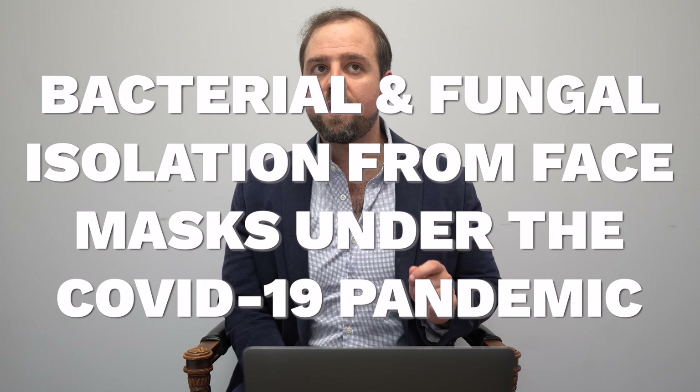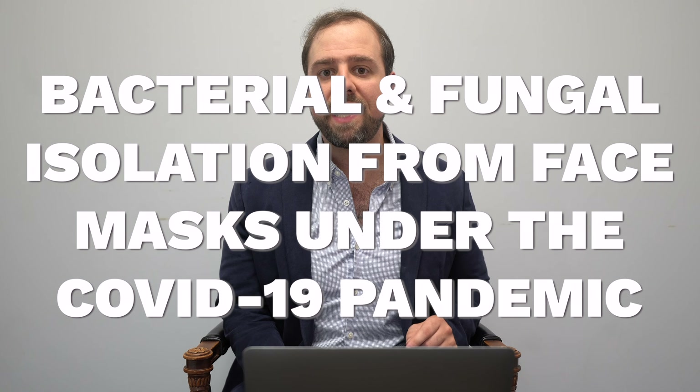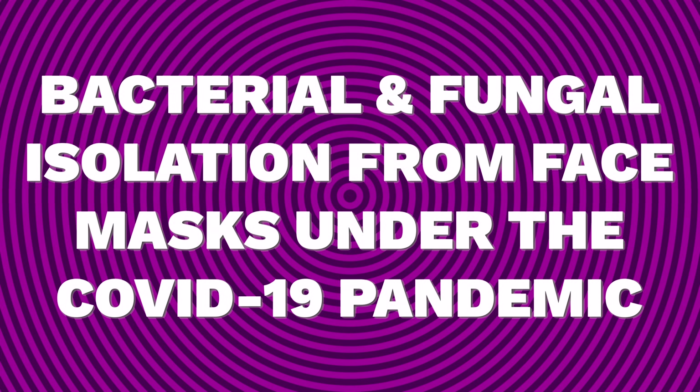The name of this study is 'Bacterial and Fungal Isolation from Face Masks Under the COVID-19 Pandemic.' Of the different kinds of masks utilized during the pandemic — like non-woven, polyurethane, and gauze masks — this study revealed that 99% of bacterial colonies were seen on the face side of used masks, while 94% of those same colonies were also seen on the outside of those masks.